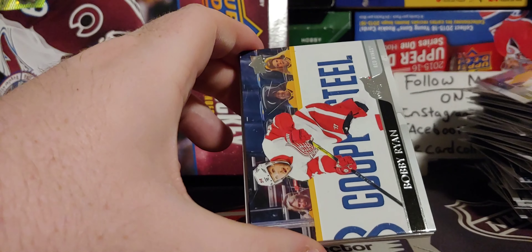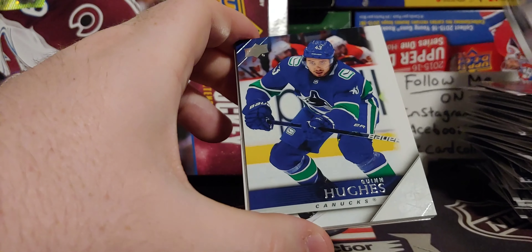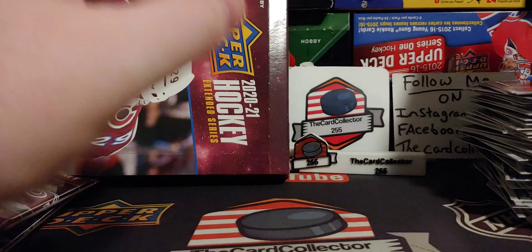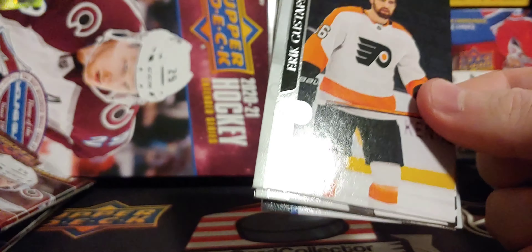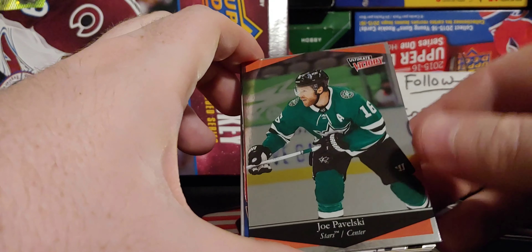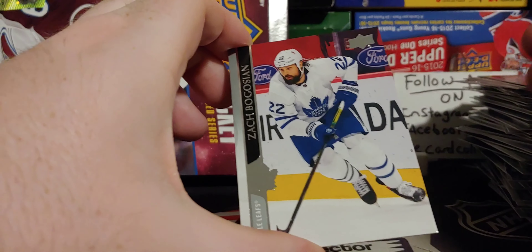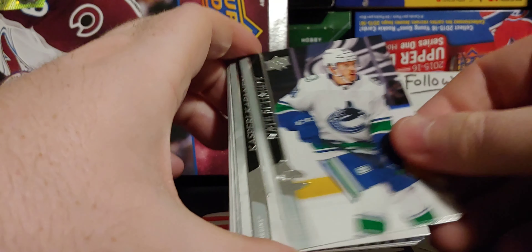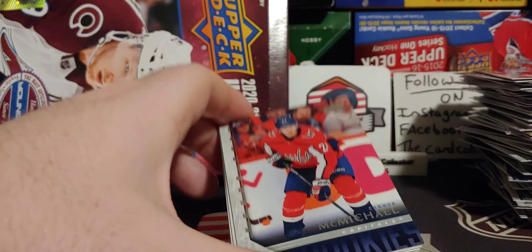We got a Matt Martin, Hula, Quinn Hughes — very nice, nice retro. Hornquist. About five or six packs left. Let's finish this off strong. I'm hoping we didn't pull all the good hits. Pavelski. But the first probably ten packs in this were absolutely crazy — pulling the clear-cut to the retro Young Gun. And another retro Young Gun.